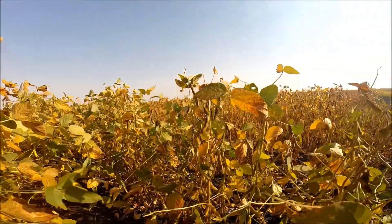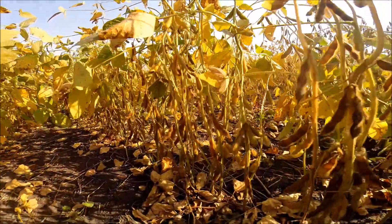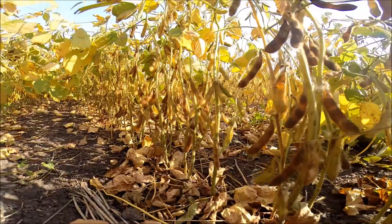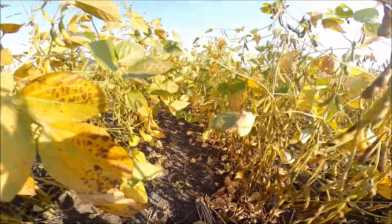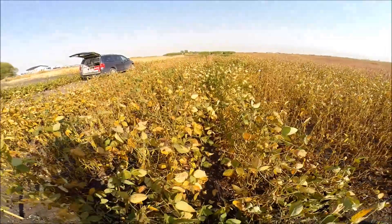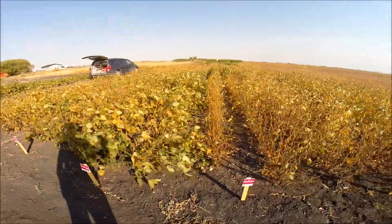Barker is a fairly defensive bean — semi-tolerant to IDC it looks like. It has the 1K gene for Phytophthora and is soybean cyst nematode resistant, fairly tall with a medium bush habit. It's been a big yielder in all of our yield trials last year and looking that way this year as well.